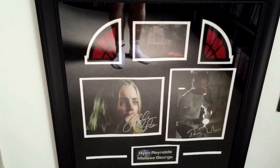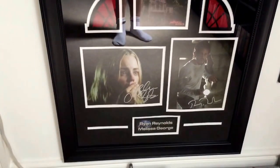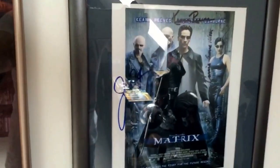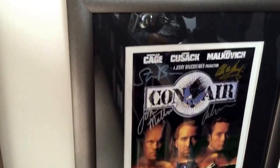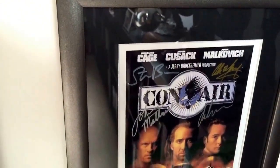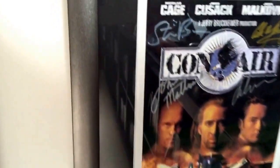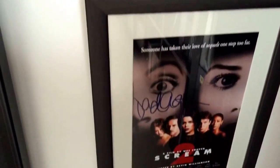And here is an Amityville Horror remake signed photos from Ryan Reynolds and Melissa George. And three fairly small ones here — Matrix signed by Keanu Reeves and the rest, Con Air — put the bunny in the box — and that's pretty much signed by everyone. And then Scream 2 at the bottom there, David Arquette.